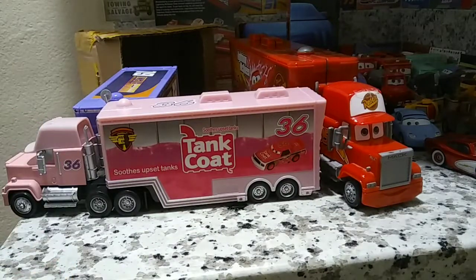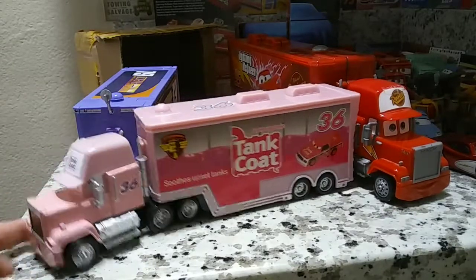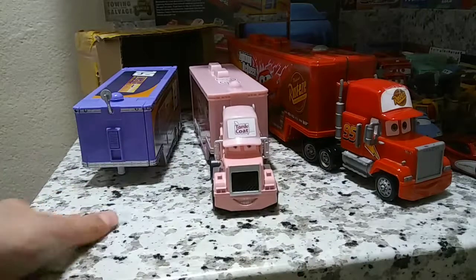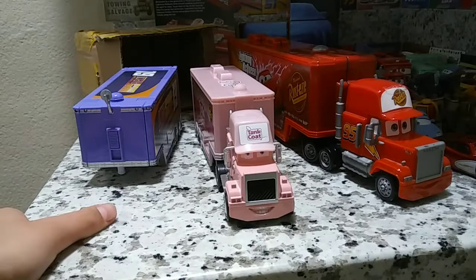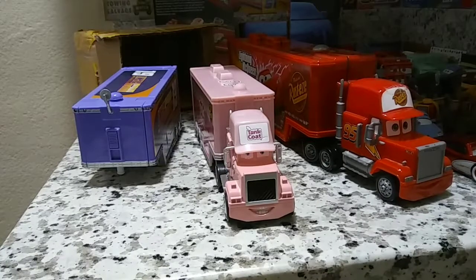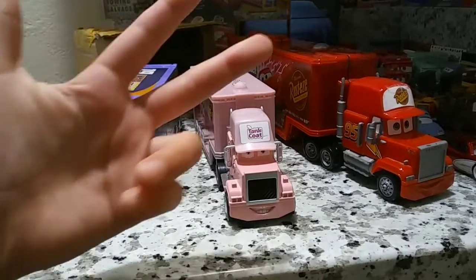Anyways, hope you guys enjoyed this video. Hope it was enjoyable for you, because this isn't actually a Mattel release — this is a factory custom from China. So hope you guys enjoyed this video. There'll be a lot more of these coming. I have a lot of cars I need to review. This has been a long week. Peace out.